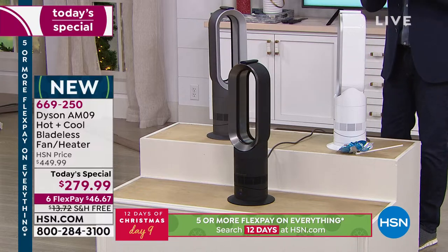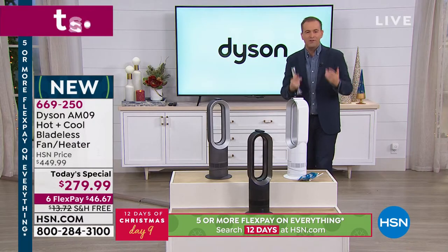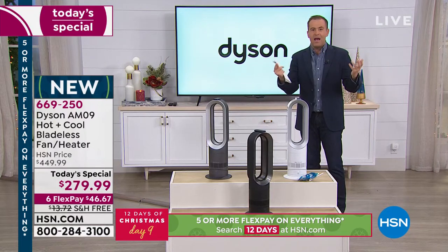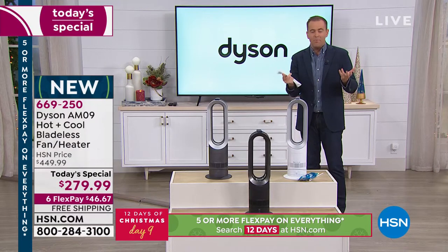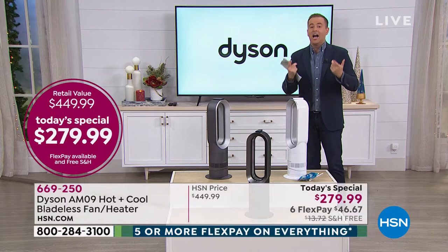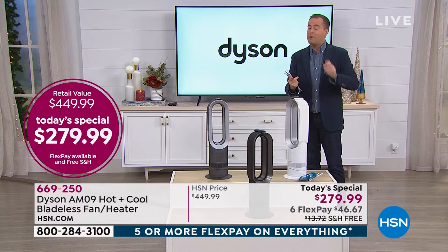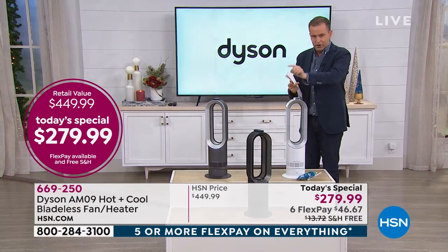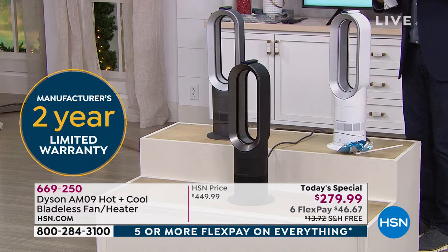I want to say the price again, because many folks who are price shopping and price comparing are coming directly to HSN. If you shop elsewhere, it's easy to find prices up and above $400. Our price at $279 has really struck a chord, so people are shopping the moment they see it. If you want the black, order early and order quickly.